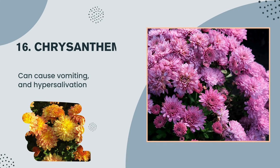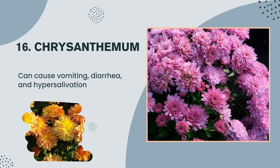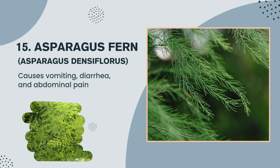Plant number 16: Chrysanthemum — can cause vomiting, diarrhea, and hypersalivation. Plant number 15: Asparagus fern, Asparagus densiflorus — causes vomiting, diarrhea, and abdominal pain.